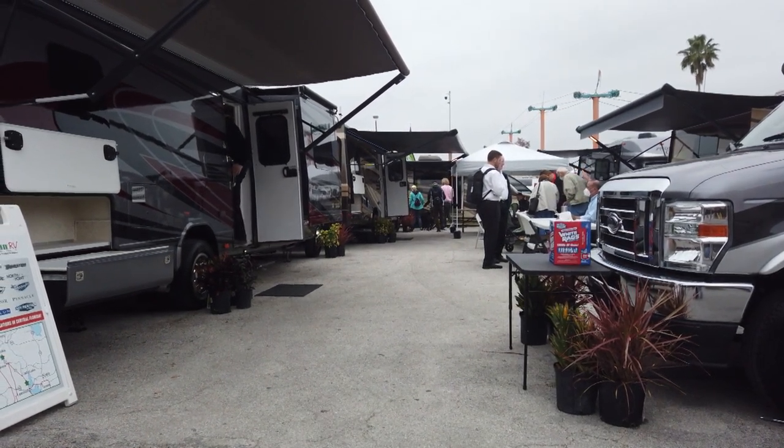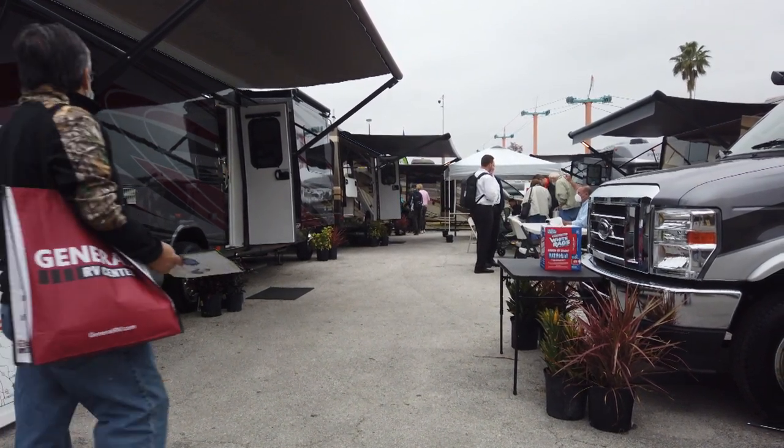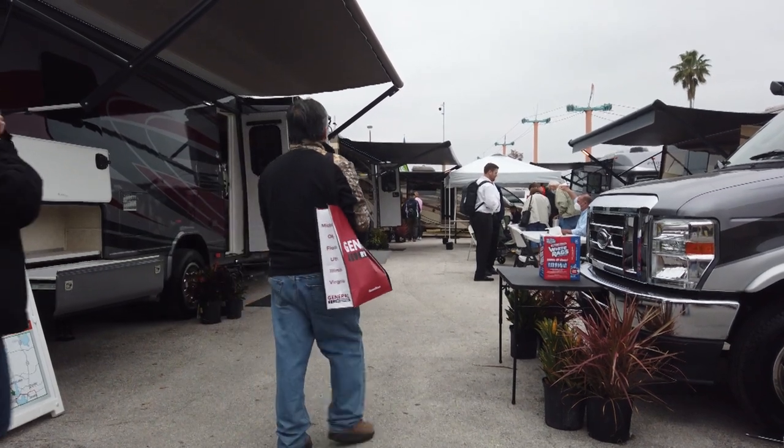Welcome to the 2021 Florida RV Super Show. Today, we're going to show you four amazing Class A motorhomes.